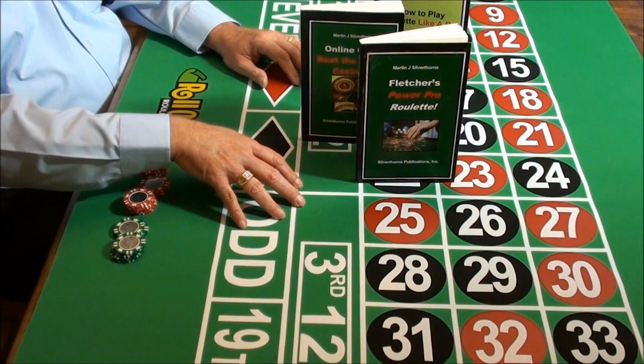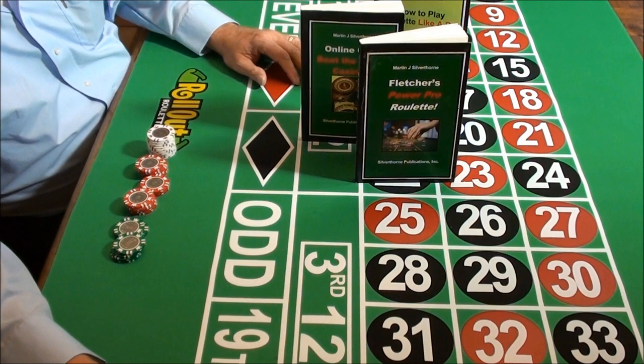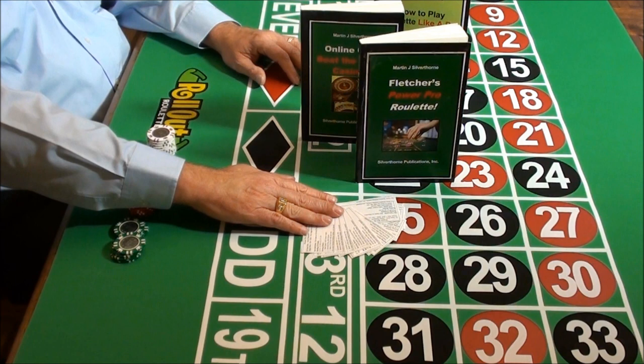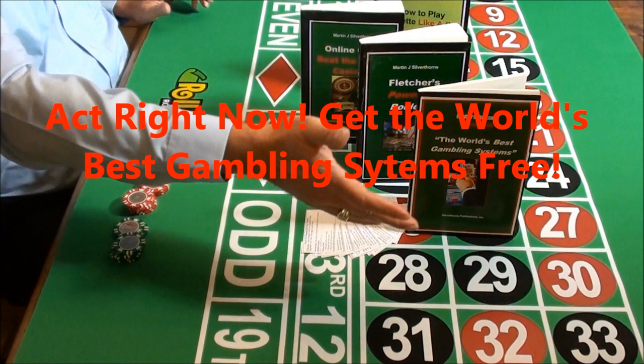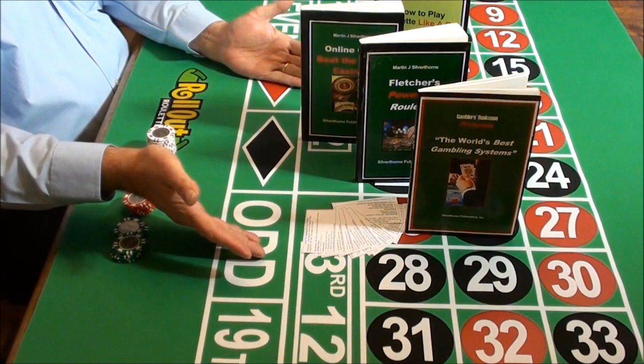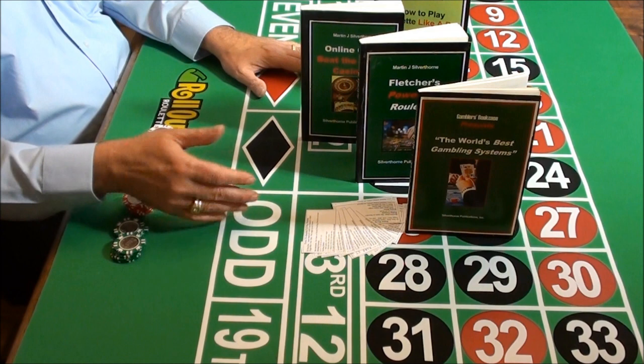If you act right now, you not only get the Power Pro Roulette manual and the bonus books, you'll also get a complete set of custom player cards, which are set up for each betting level. You can just take the card with you and it gives you all the information you need to play the system. You'll also get the Power Pro automatic playmaker. And if you act right now, there's a special offer — you'll also get the world's best gambling systems, information not available anywhere else at any price. Power Pro Roulette is set up like a turnkey profit machine, ready for you to use and win. It comes with a no-nonsense guarantee — you can try it out free, even if you're just curious.